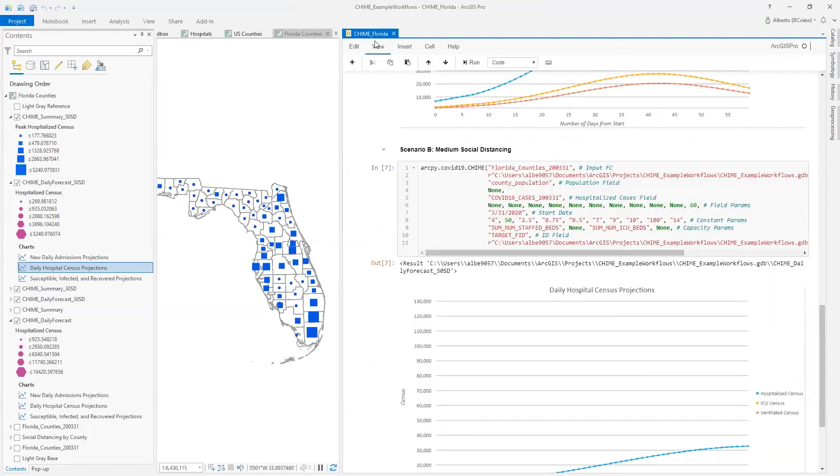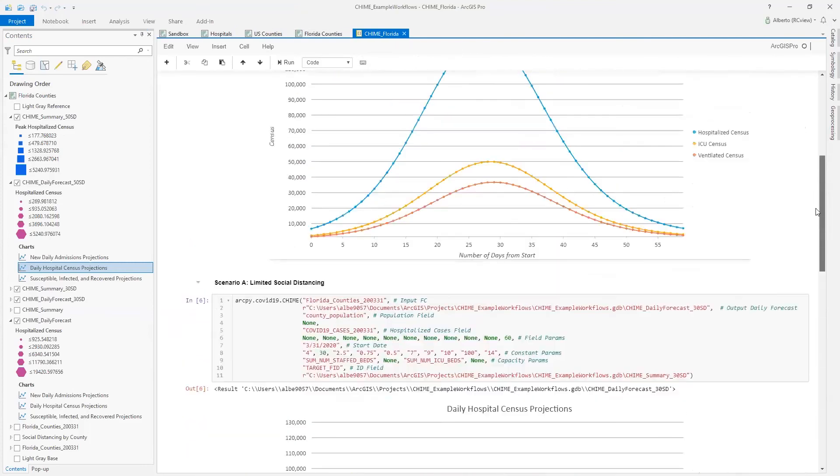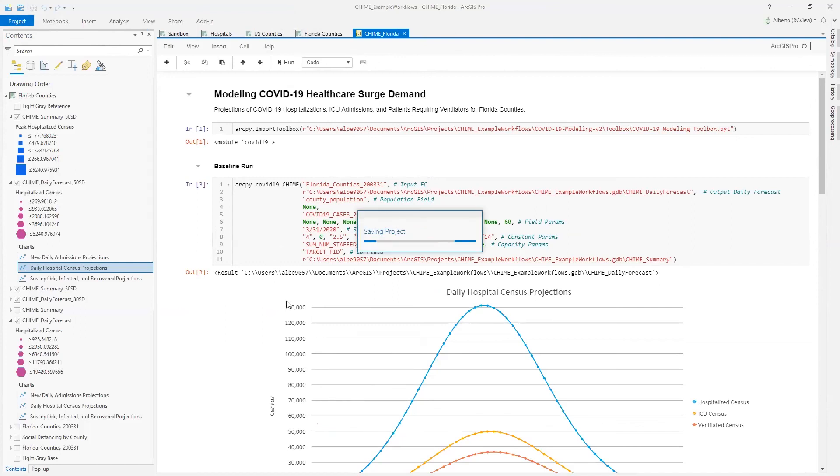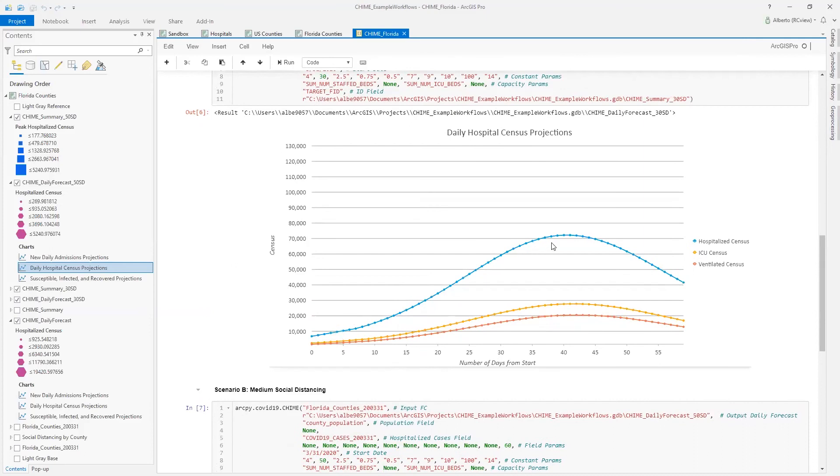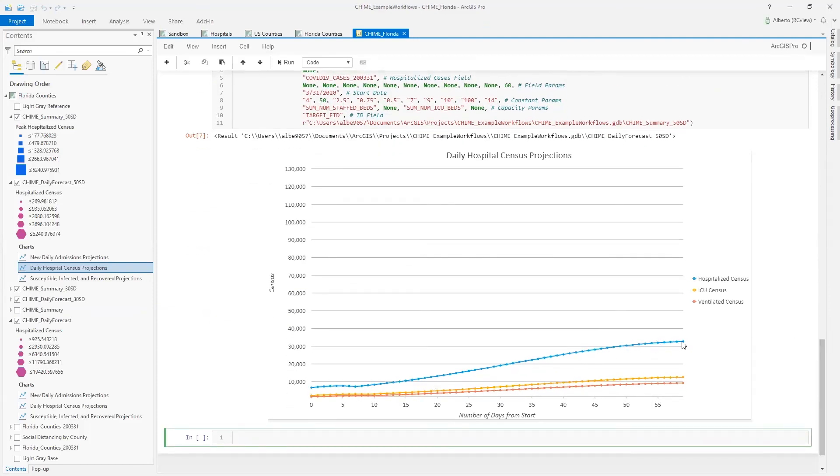Just like that, we've run the projection tool for three scenarios. What I like about notebooks is this ability to document your workflow. You can save your projects and notebooks, send them to someone, or have them open it in Notebook Server and continue on. From this tool you can see that change — no social distancing peaks at about 130,000 hospitalizations about a month in; 30% social distancing flattens it to about 70,000 at 40 days; and with harsh measures the curve doesn't even peak within two months.